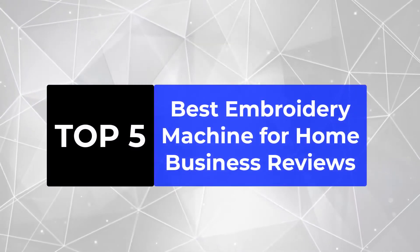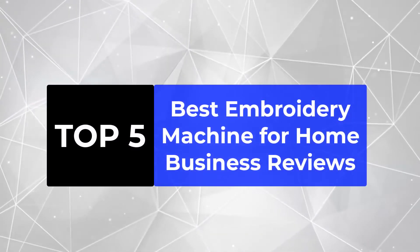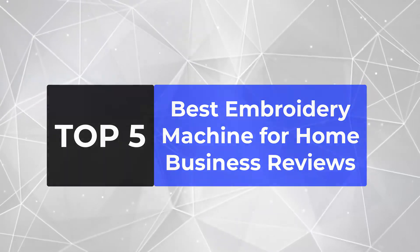We are going to review the top 5 best embroidery machines for home business, so that you can choose the right one for your purpose.